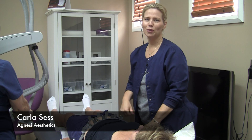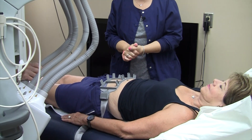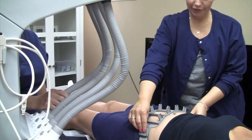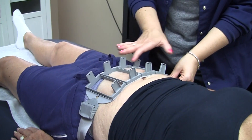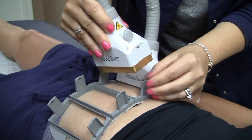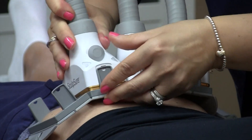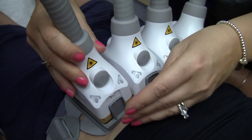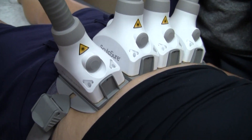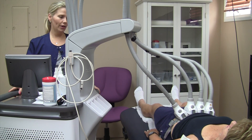Hi, I'm Carla, registered nurse. I work with Dr. Agnesi at Agnesi Aesthetics. We are doing a Sculpsure treatment here, which melts your body fat. It's painless — it's waves of heat with cooling. This is our machine, and our patient has already been fitted to the specific area she wants treated, which is her abdomen area. I'm going to start applying the applicators. Each one of these will melt approximately one stick of butter. This procedure takes about 25 minutes and you could come on your lunch break. You can leave here with no restrictions — go back to work, go to the gym. This machine actually destroys the fat cells, and once they are gone, they are gone for good.